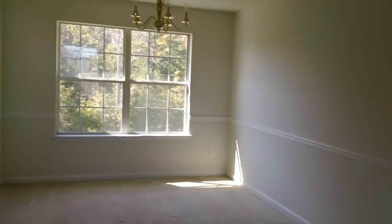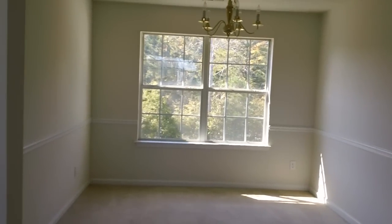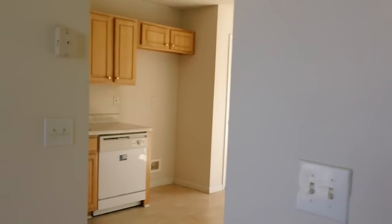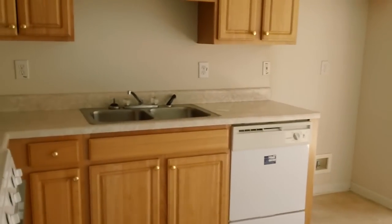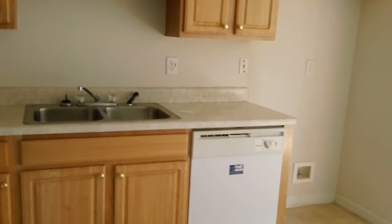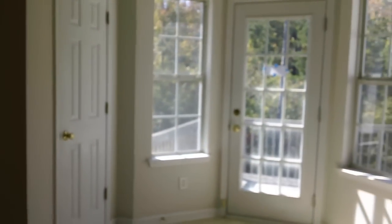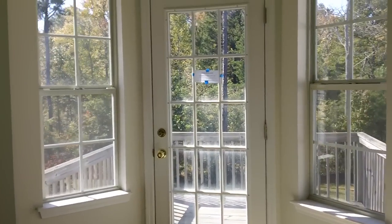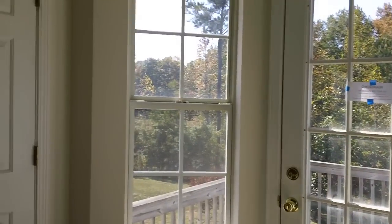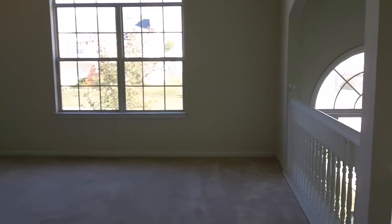Right off of the living room, you have a formal dining room. And then that goes right into the kitchen that has nice oak cabinets. We're going to have white appliances in here. Nice countertop. Then you have a little eat-in area in the back with a bay window and a door that goes out into the back porch. You've got a lot of cabinet and counter space in this house as well.